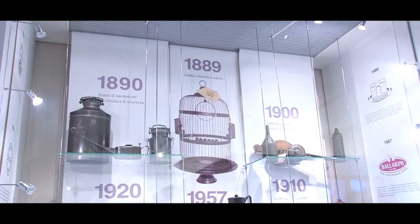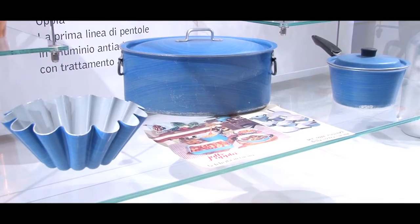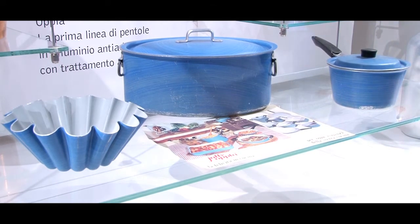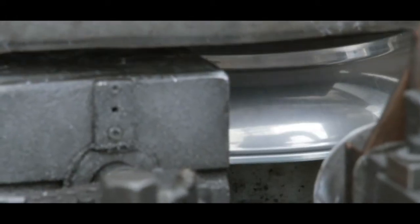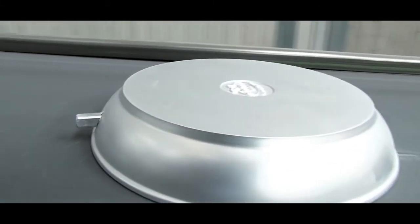In Italy, centuries of history have taught us to strive for progress and improve the utensils that we manufacture. Today, we are able to use advanced technology to create cutting-edge instruments in terms of materials, designs and details.